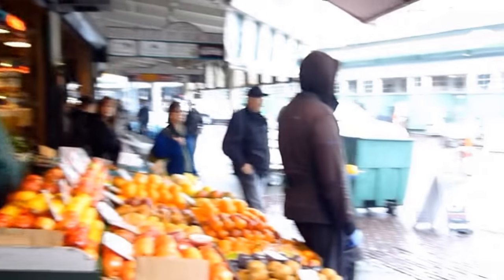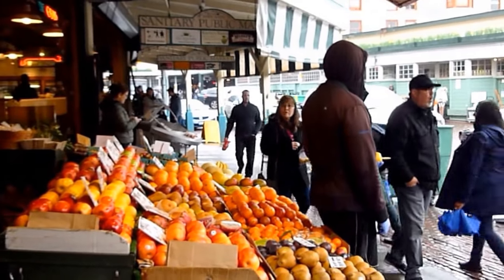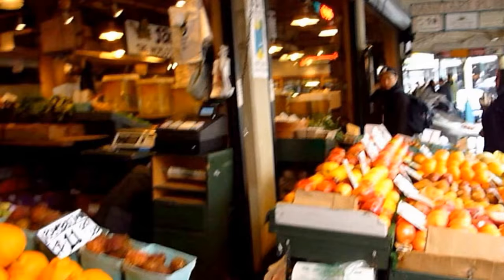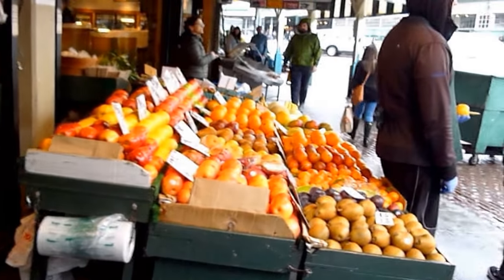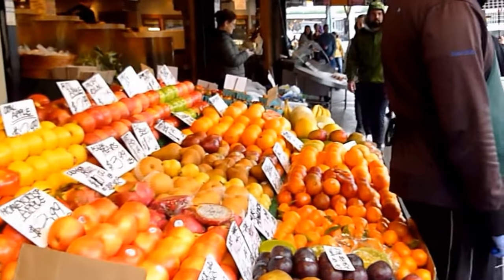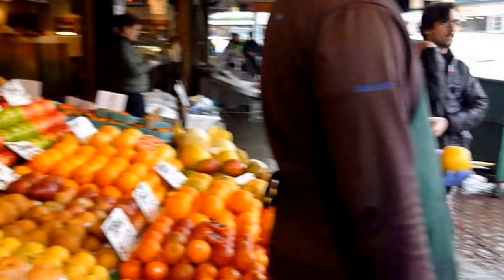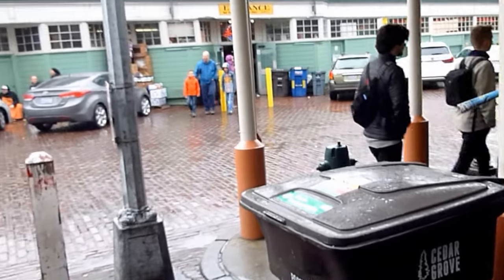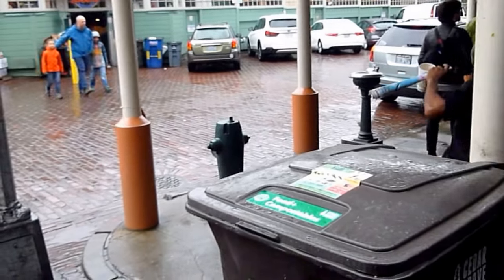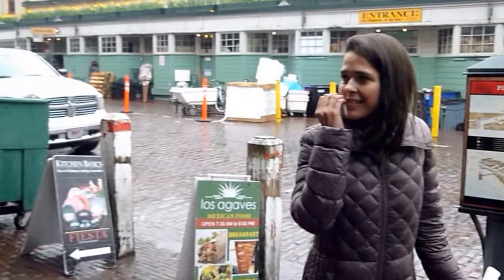Here we are down at Pike Place Market near Post Alley, just strolling along some of the shops right on the street. We'll look at some of the wares — fresh fruit here, wonderful selections. And we have a one-man band over here. I like that. Big Destiny doesn't like that. I like that song. Want to buy the apple?